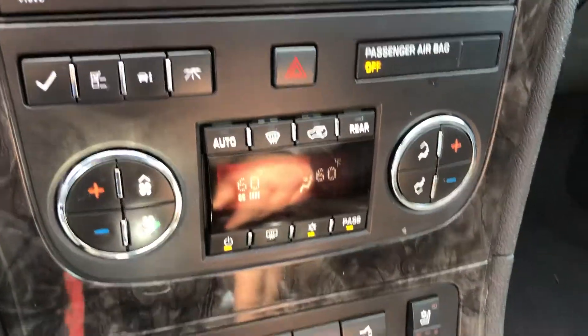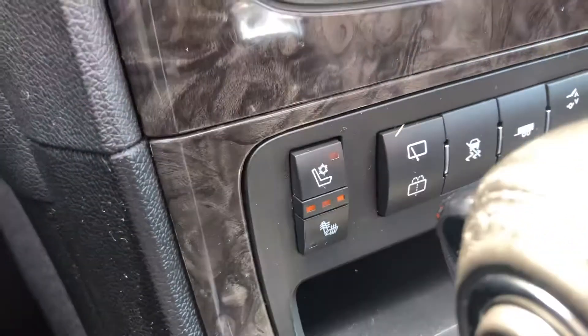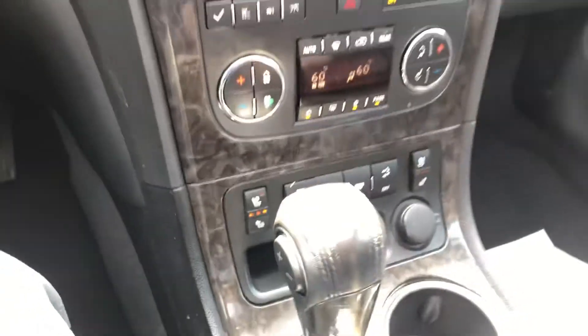Down here, we have dual-zone climate control, heated and air-conditioned leather seats. If you haven't experienced the air-conditioned seats in the summer, it is a wonderful thing.